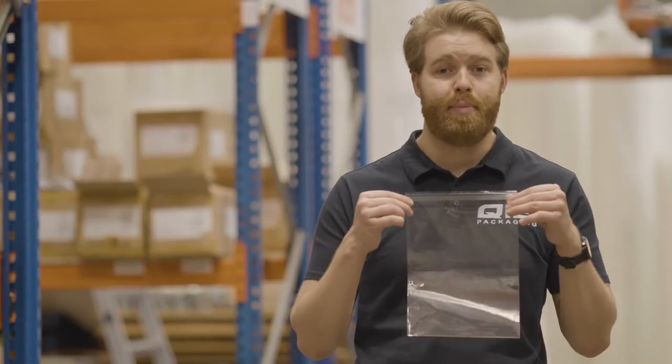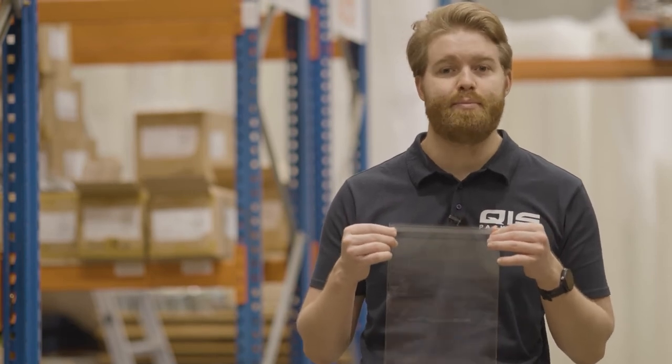For example, our 115 by 230 bag costs just $13.95 for a pack of 100. Then there's our BOP bags, which are essentially an extremely crisp and clear version of our standard poly bags.